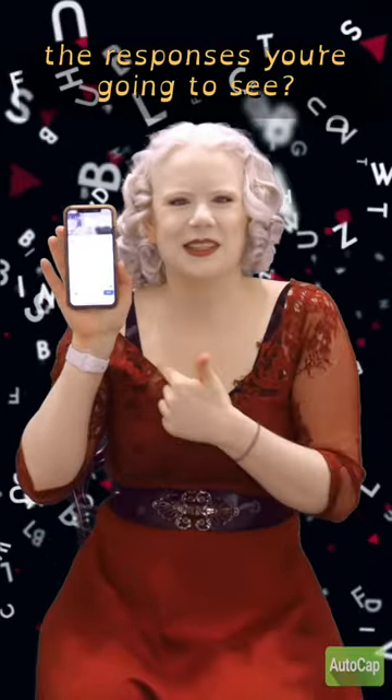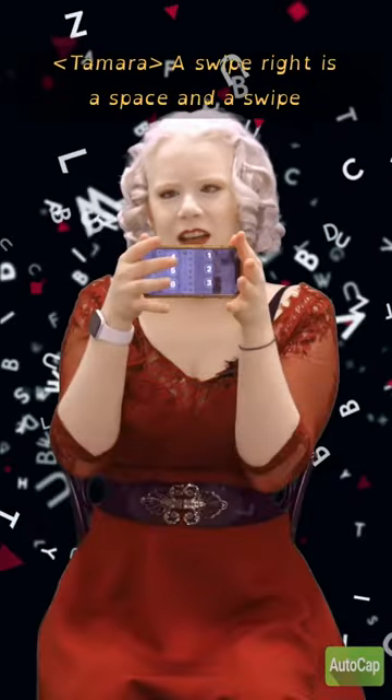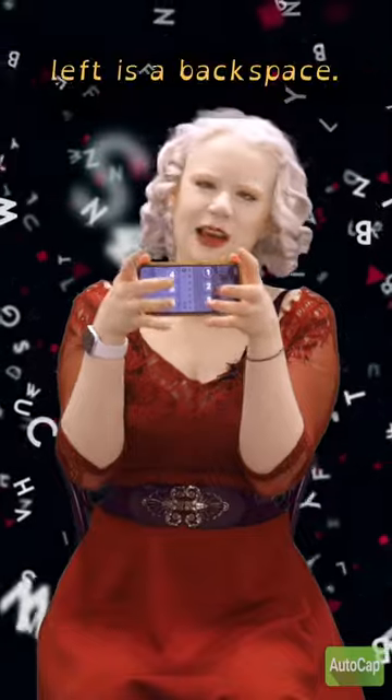Did you know that I can Braille the responses you're going to see on my phone? I'm gonna type the word hi. Dot six — cap H — I — period. A swipe right is a space, and a swipe left is a backspace.